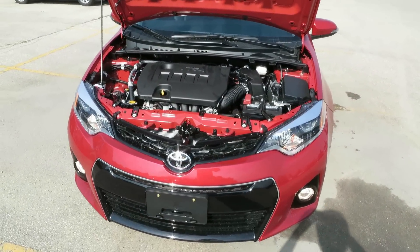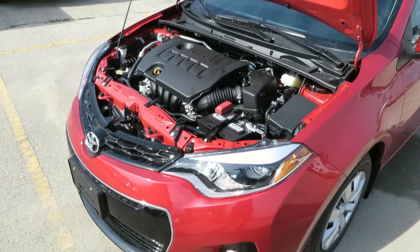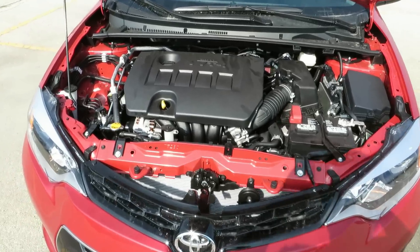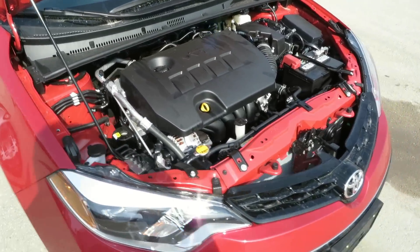Under the hood of the new Corolla is the same 1.8-liter four-cylinder engine, which produces 132 horsepower and 128 foot-pounds of torque.